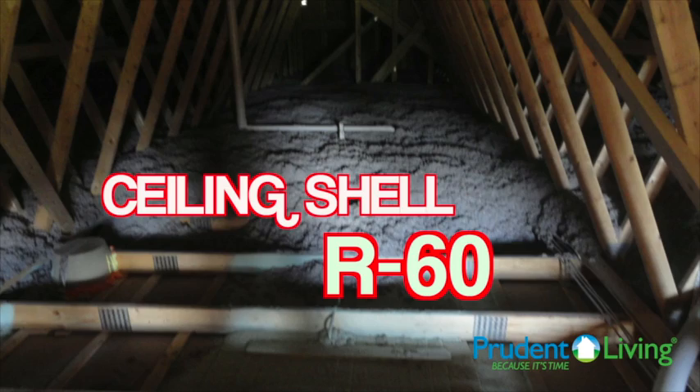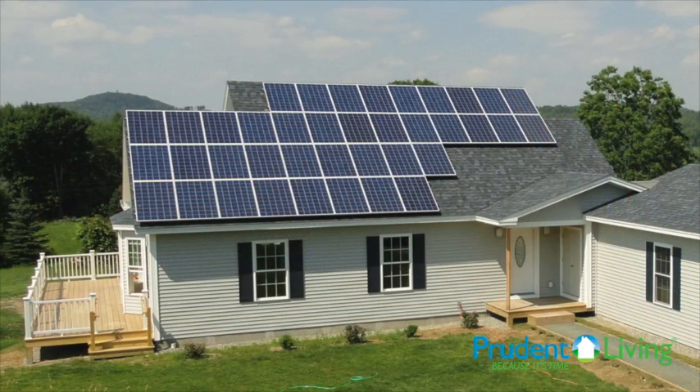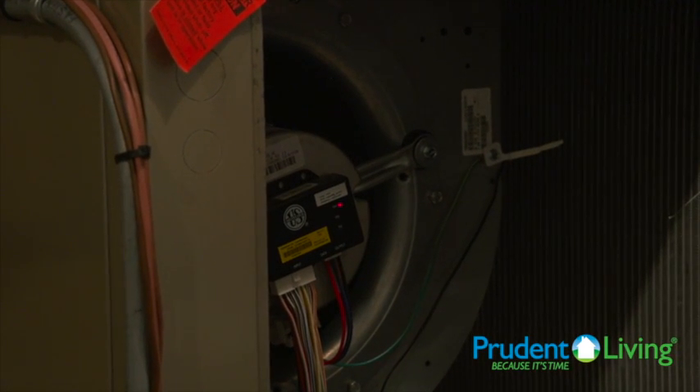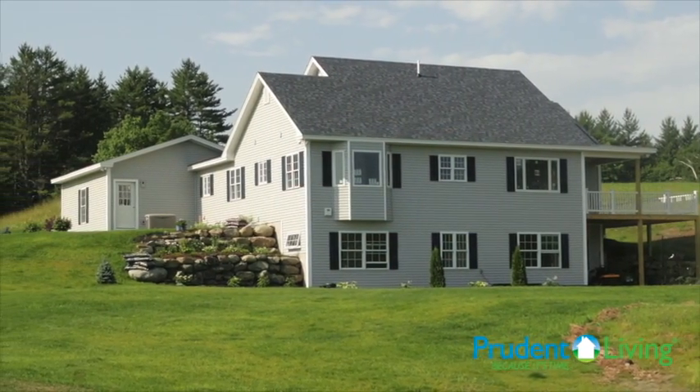That's about an R-11 higher than what the code states right now. They also used solar photovoltaic panels to reduce the load of the geothermal heat pump that was also installed. The home scored a HERS of 12 — the lowest score that I've ever actually rated a home, and one of the highest performing homes that I've ever worked on.